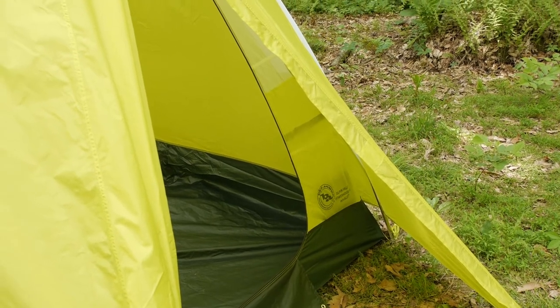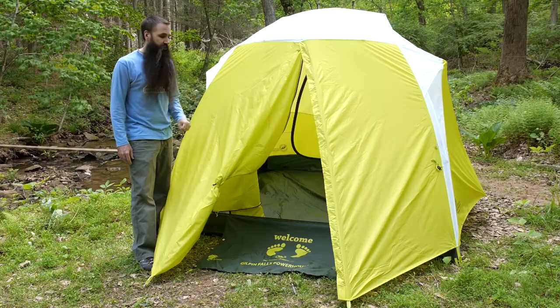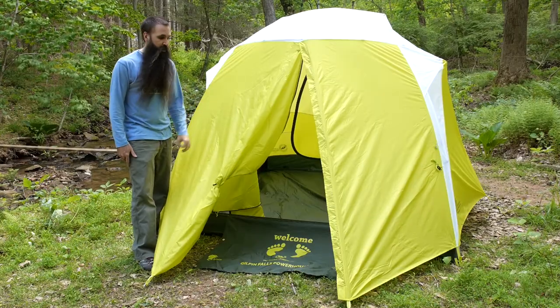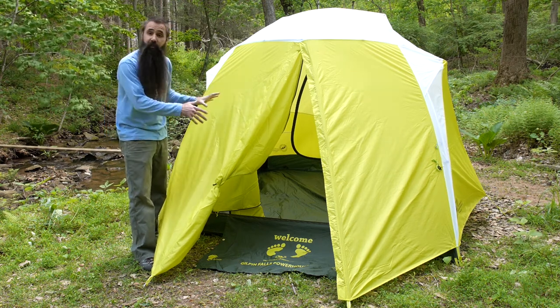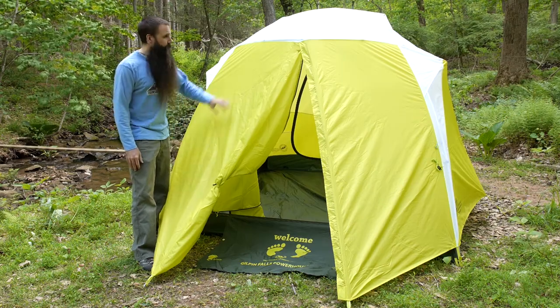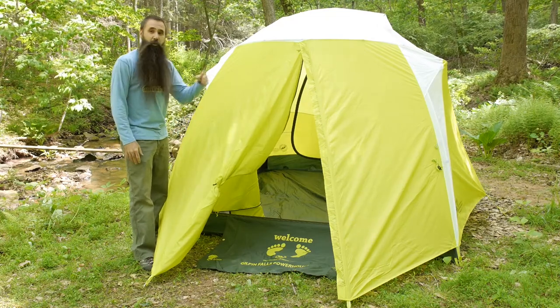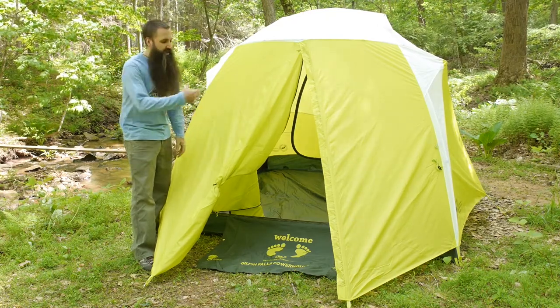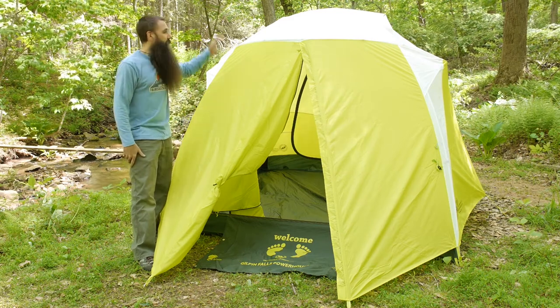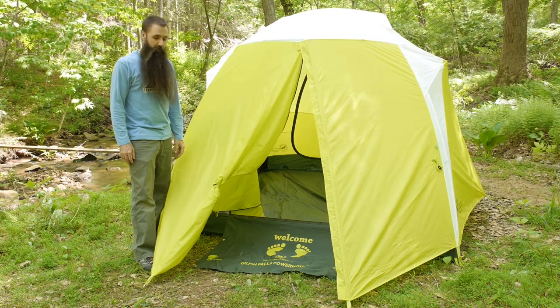Putting the rain fly back on the Gilpin Falls tent. The fly is constructed of polyester ripstop with a 1500 millimeter waterproof PU coating for great weather protection. Fully taped seams on the fly, as on the tent body, further bolster that weather protection. There are many vents built into the rain fly that allow warm air to escape — an important feature when you have four people in warmer, humid conditions — working in tandem with the mesh body on the tent.